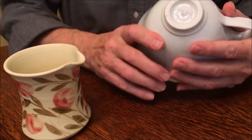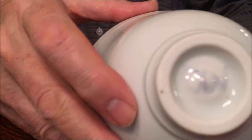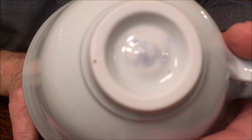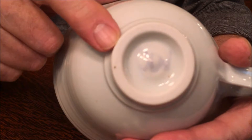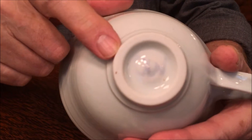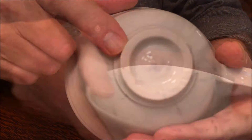The bowl is signed in the base very faintly with the same glaze she used on the liner. This could be a problem going forward, as it's not particularly legible and would make it difficult to identify this piece.